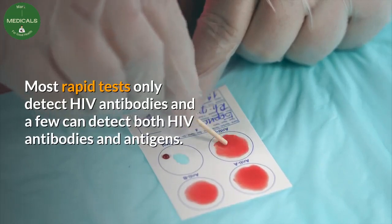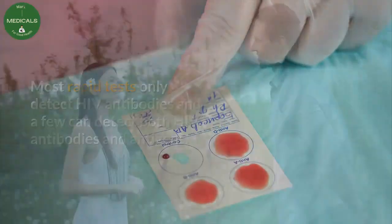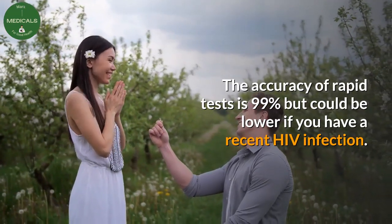Most rapid tests only detect HIV antibodies, and a few can detect both HIV antibodies and antigens. The accuracy of rapid tests is 99%, but could be lower if you have a recent HIV infection.